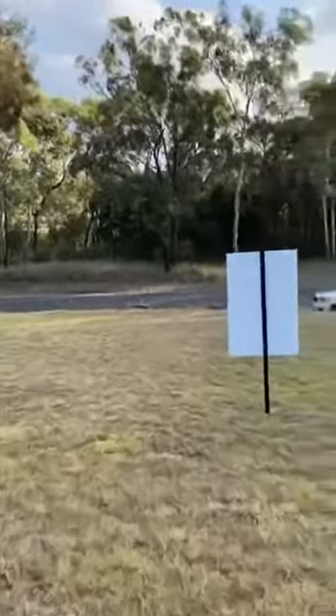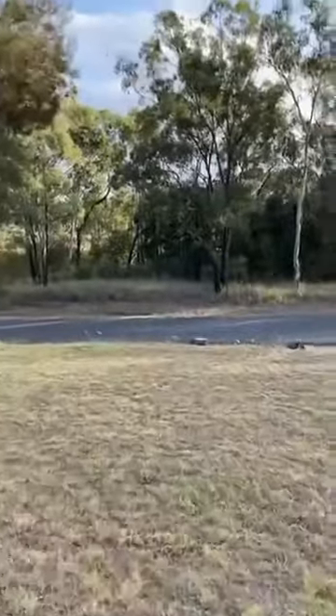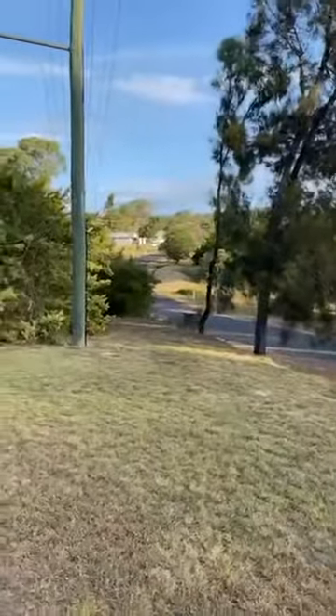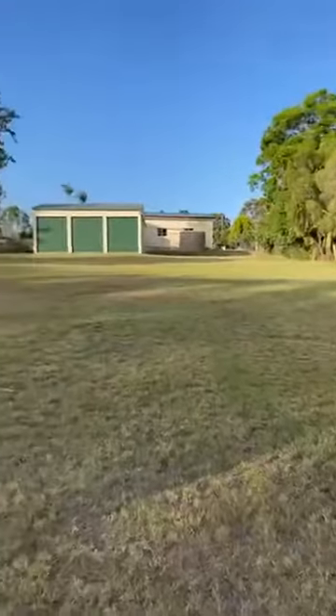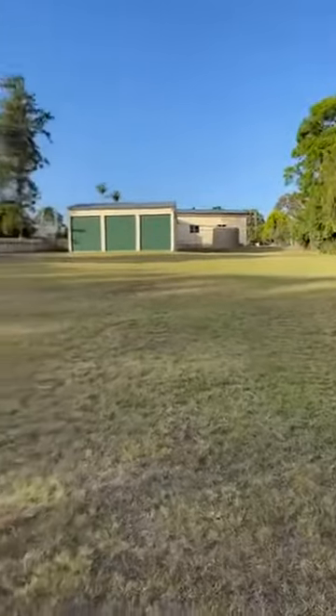I'm just taking you for a walk down to the front of the block of land at 14 Drake Street. This is the view from the very front of the block — from your fence line along here. And that's looking up to the shed up there. We're looking up at the whole block of land.